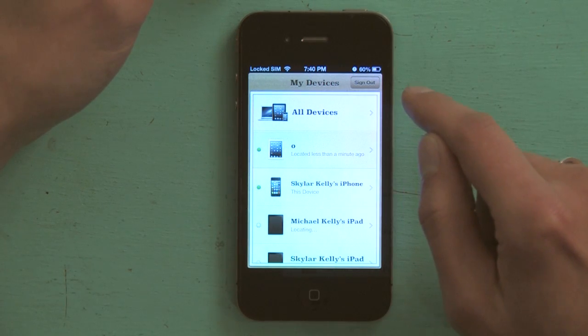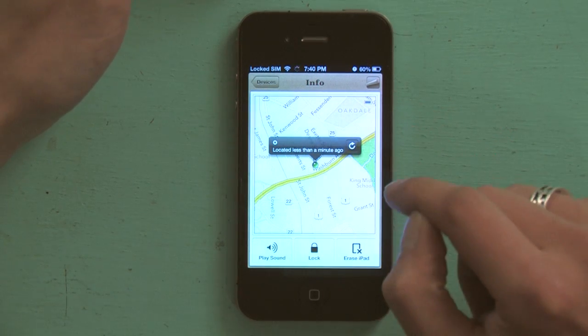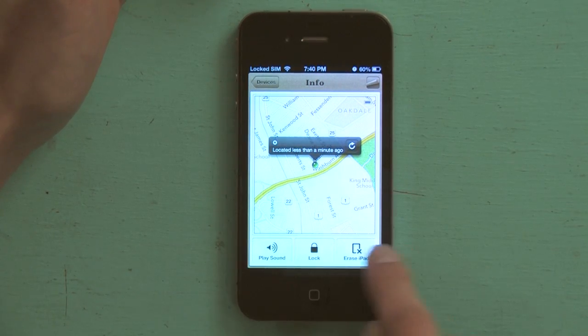So I can see my iPad right here. If I tap that, it'll open up Maps. It was located less than a minute ago and I can see that it is safe and sound at home. At the bottom here I can tap Play Sound, so if I thought it was in the house but I didn't know where it was, I could make it go ding.